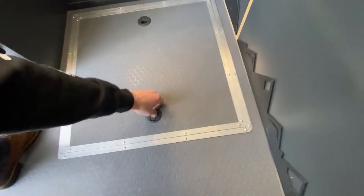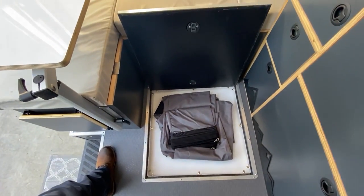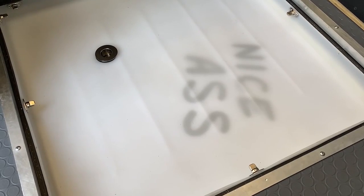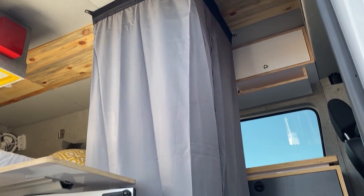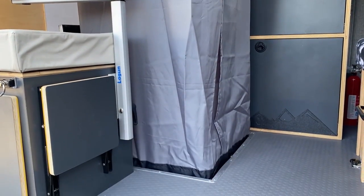Underneath this hatch we built a shower pan into the floor so we can shower inside the van. The shower curtain attaches via twist locks at the ceiling and at the floor in the shower pan so that when we use the MaxAir vent fan while showering the shower curtain stays in place.